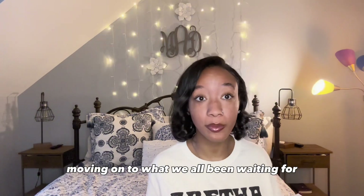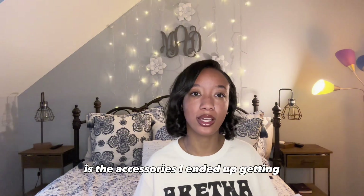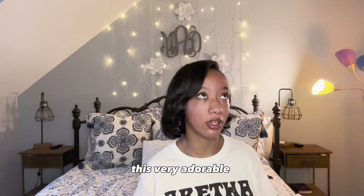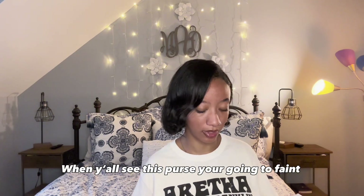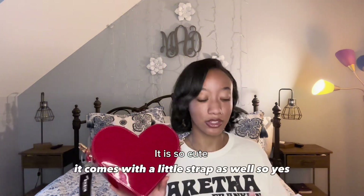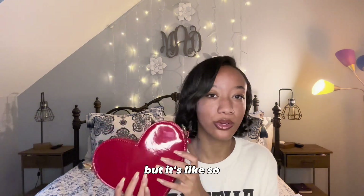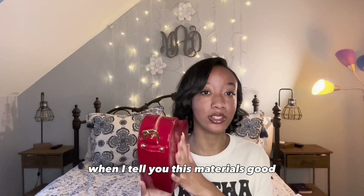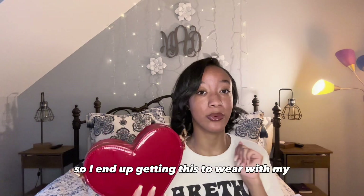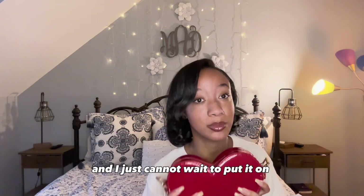Moving on to what we've all been waiting for is the big Shein box. The first thing I'm going to show you guys is the accessories. I ended up getting this very adorable heart bag. It is so cute, it comes with a little strap as well. It's like so sturdy — when I tell you this material is good, this material is good. I ended up getting this to wear with my 'I Love My Attitude' shirt and I just cannot wait to put it on.